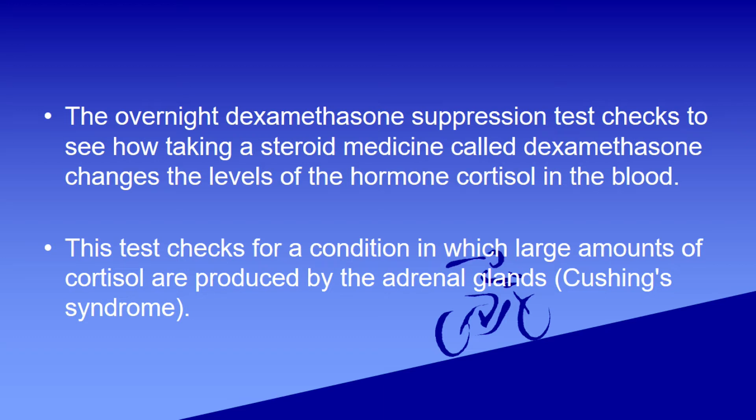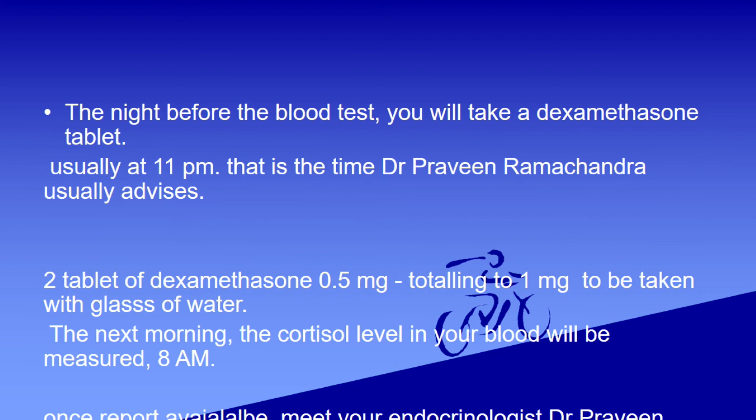The night before the blood test, you will take a dexamethasone tablet, usually at 11 p.m. — that is the time Dr. Praveen Ramchandri usually advises. Two tablets of dexamethasone, 0.5 mg each, totaling 1 mg, to be taken with a glass of water.